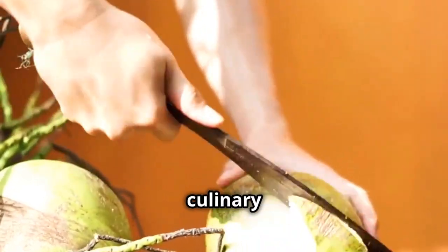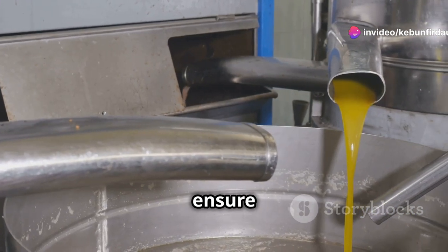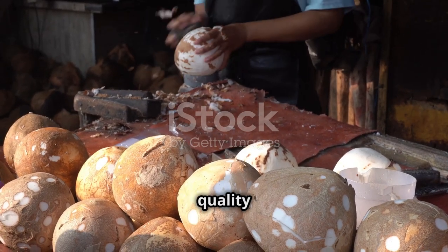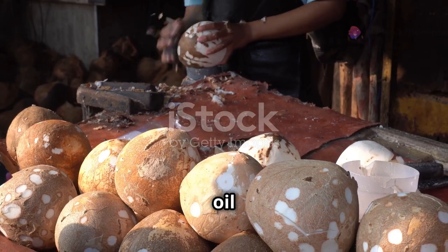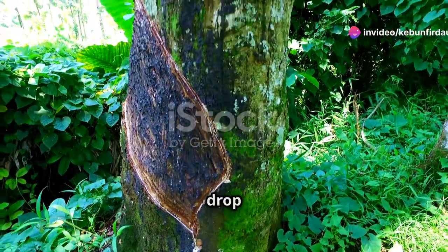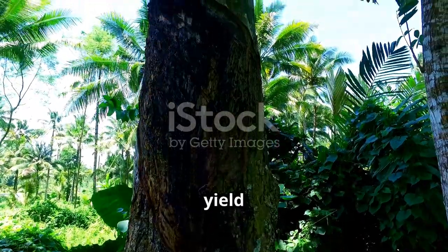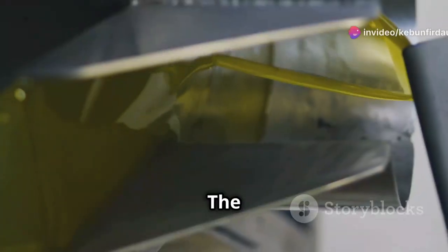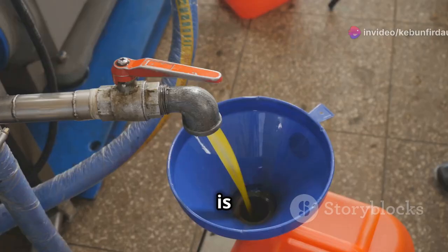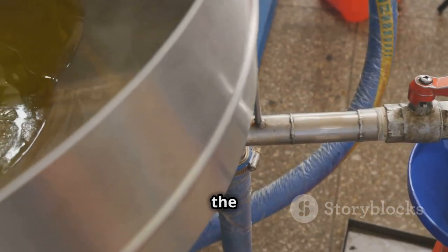Simply feed the dried copra pieces into your oil extractor. It's important to ensure the copra is properly dried and cut into manageable pieces to facilitate smooth processing, as the quality of the copra directly impacts the quality of the oil extracted. The machine does the heavy lifting, crushing and pressing the copra to squeeze out every last drop. The mechanical action is designed to maximize oil yield while the extracted oil slowly drips out, ready to be collected in your container.